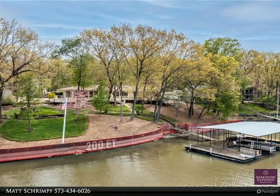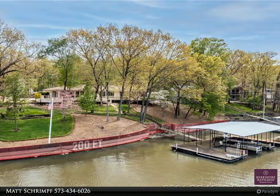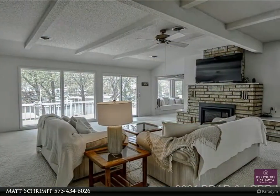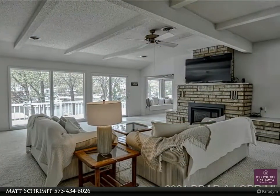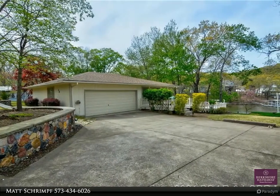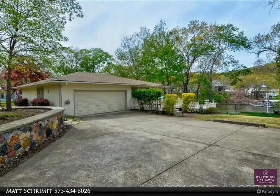This is the type of opportunity that you can't let slip past you. Rare chance to own a ranch home on Lake of the Ozarks in a wonderful neighborhood with superb water location and tons of expansion potential, all of this situated perfectly on a nearly flat lot just off of HH.